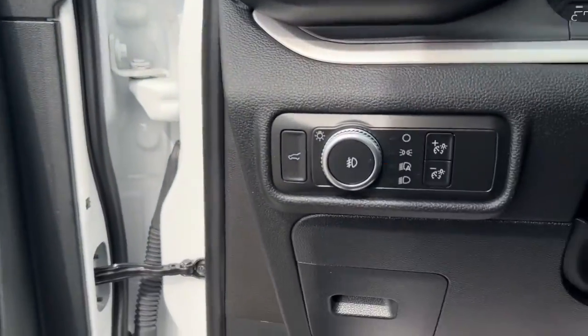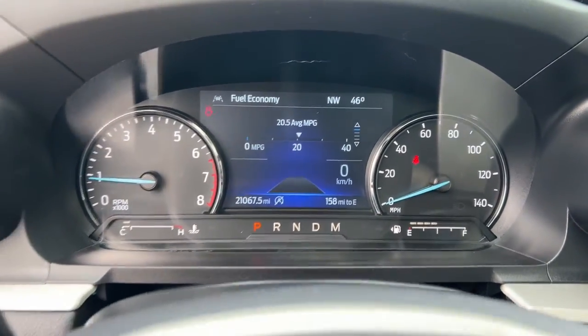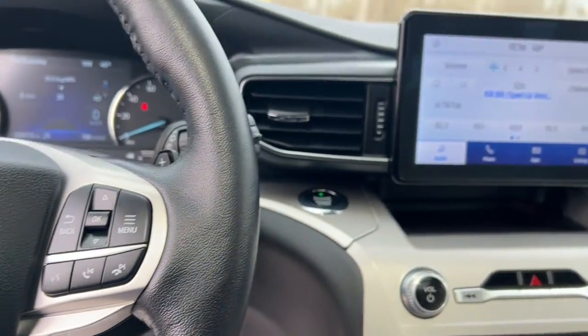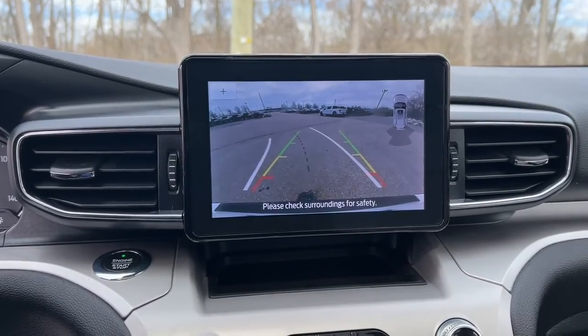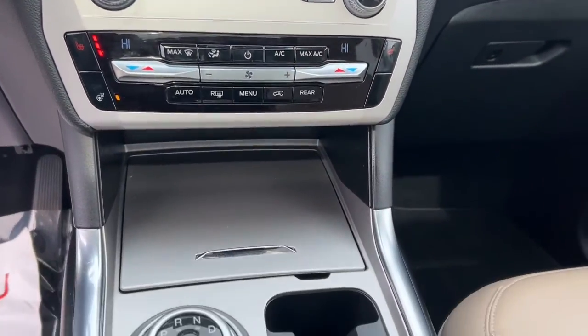The following are some of this vehicle's highlighted options: Apple CarPlay and/or Android Auto, keyless entry, sun/moonroof, remote engine start, power passenger seat, fog lamps, heated mirrors, satellite radio, power liftgate, and steering wheel audio controls.